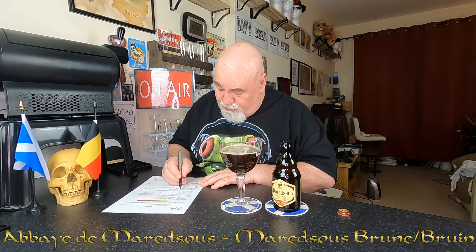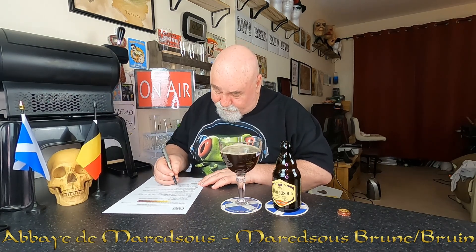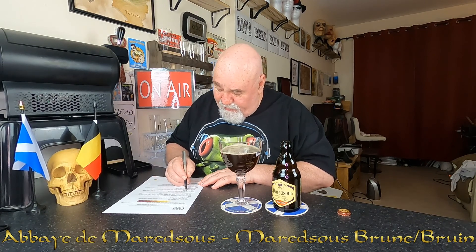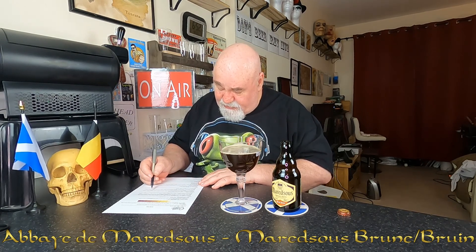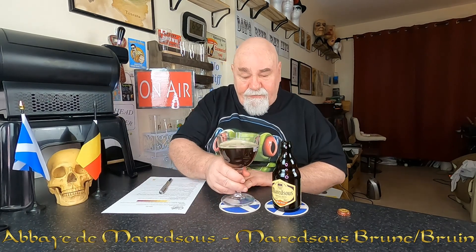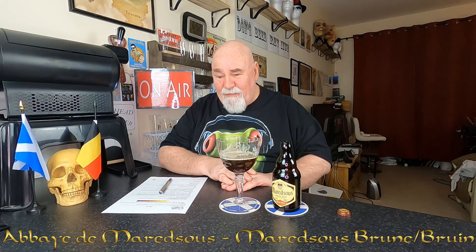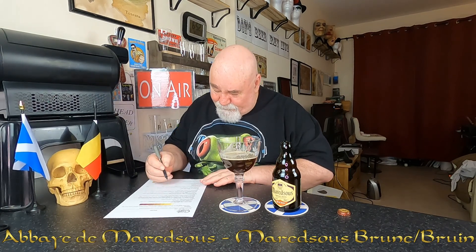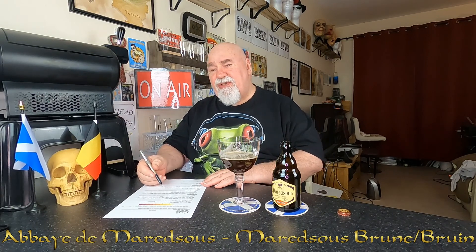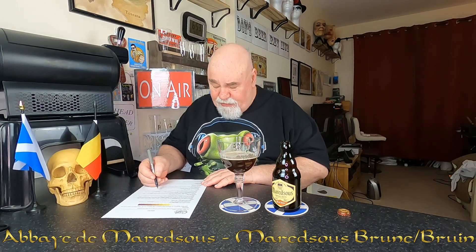Flavour and aftertaste — alcohol: it's mild to noticeable. Hop flavour: it's fruity and a wee bit spicy. Hop bitterness: restrained. Malt flavour: caramel and pruney. There might be a bit of milk chocolate in there. There's not much roastiness.